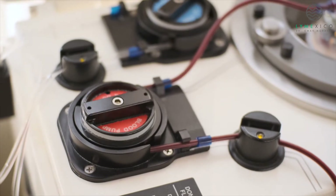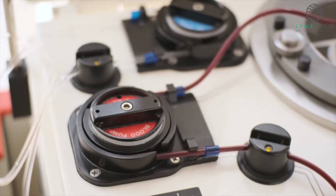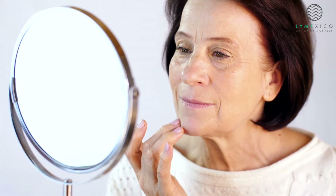Plasma exchange, also known as plasmapheresis, serves as a method for purifying your bloodstream. Recent research indicates its potential to reverse signs of aging and revitalize muscle, brain, and liver tissues.